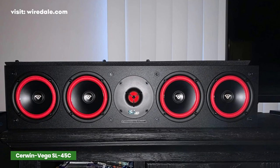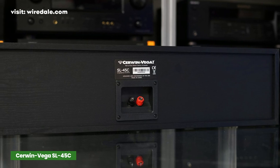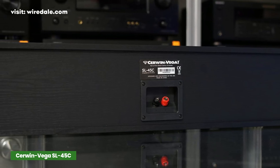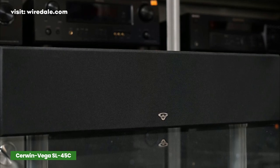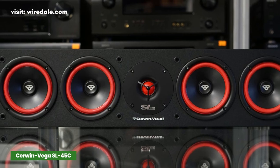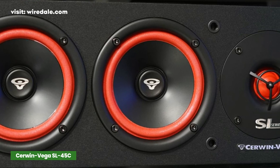The Cerwin-Vega SL-45C includes a soft dome tweeter and four-inch quad woofer drivers. This configuration ensures mature performance at any volume, with internal bracing for increased cabinet strength that reduces unwanted resonance. For improving dialogue in a home theater setup, it does what you need it to do. This is a very compatible center channel speaker that will work and integrate with a wide variety of different amplifiers.